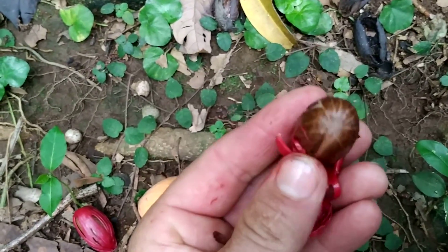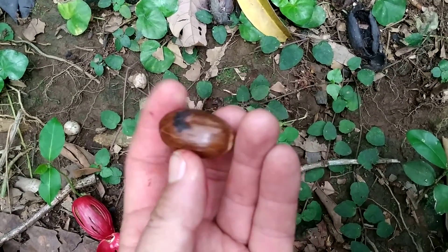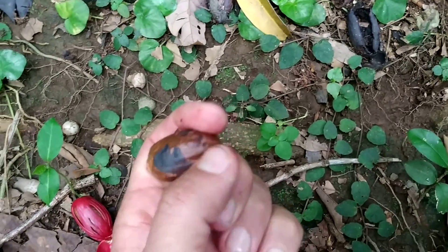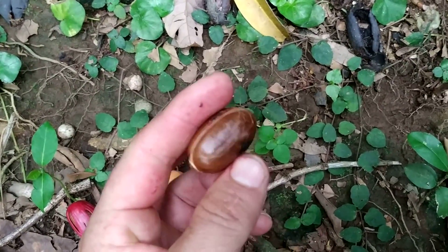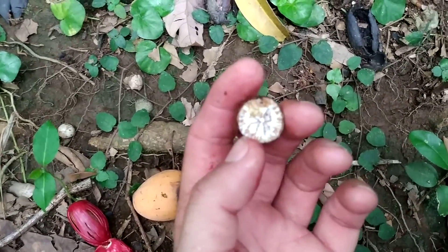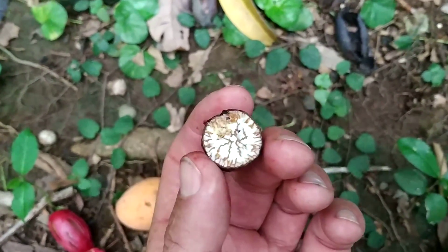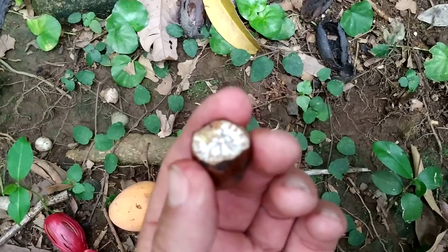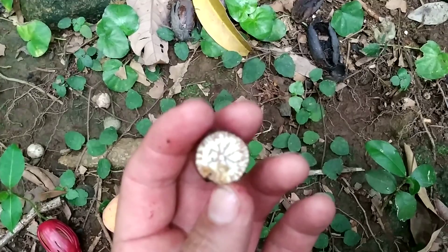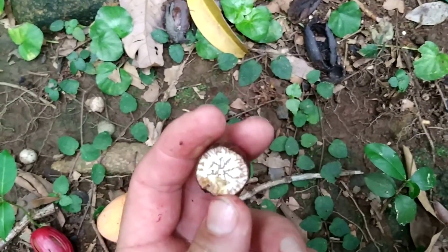What about the nut itself? This is the part of Myristica fragrans you usually buy in the shop or grind into nutmeg. Myristica elliptica has the same outer appearance, the same inner structure, and also a very mild nutmeg taste. Slightly bitter, but not as bitter as normal nutmeg.